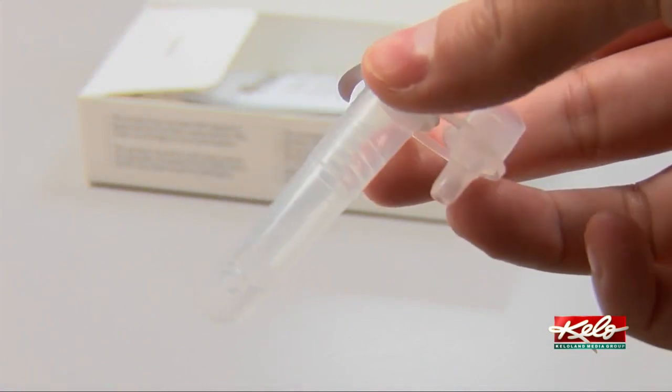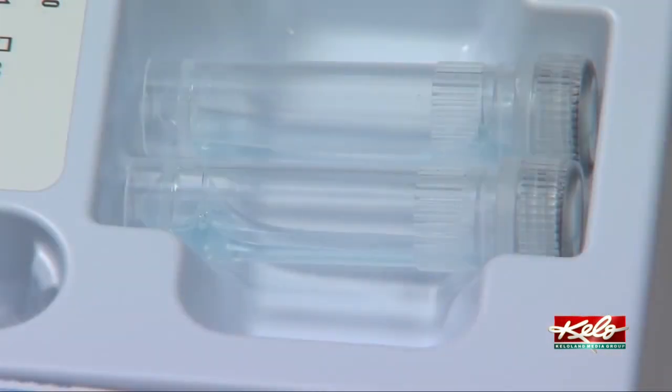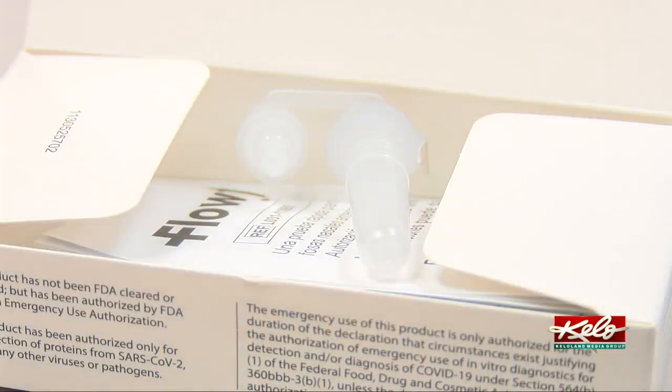The part of the tests that are arriving frozen are the vials of fluid. The fluid in the little vial is a reagent that contains some lab-made antibodies. If you have COVID in your nostril and you put the swab in the fluid, those antibodies bind to that antigen.